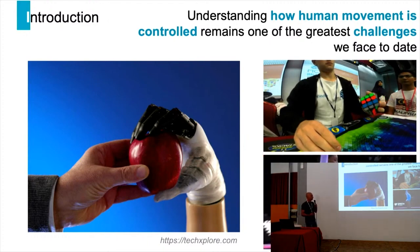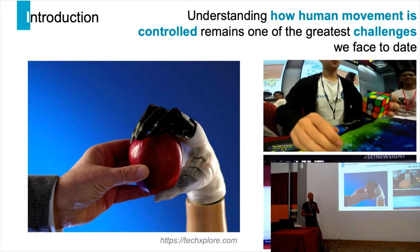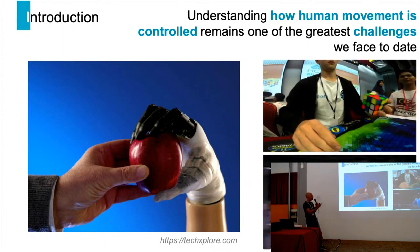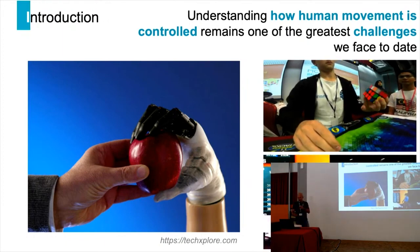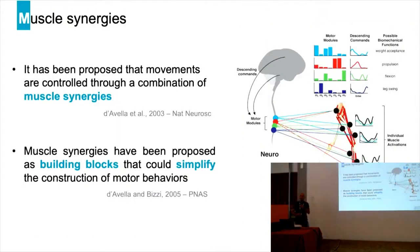For example, we don't know much about how skilled movements are produced, or even how simple movements such as grasping an object are produced. There is a long-lasting hypothesis that movements are controlled through a combination of muscle synergies, where a synergy is defined as a group of muscles receiving the same commands.